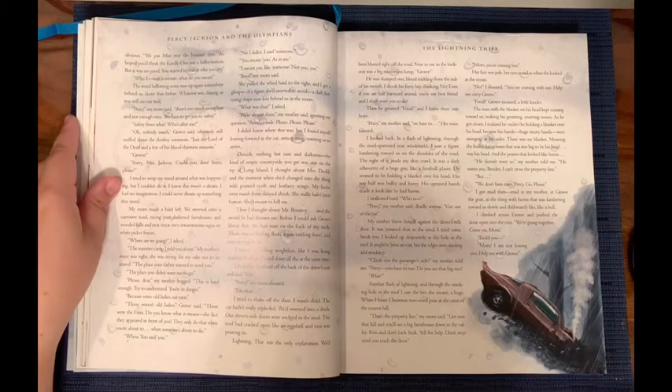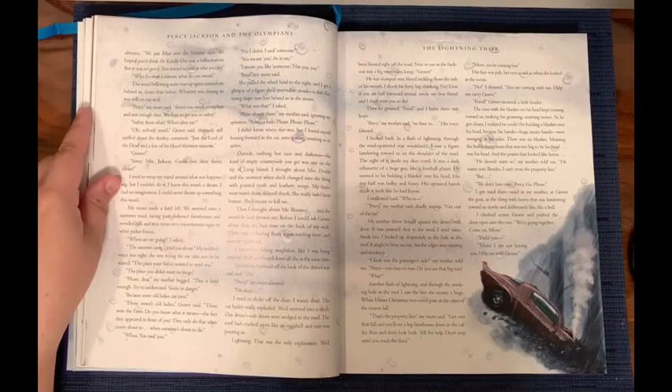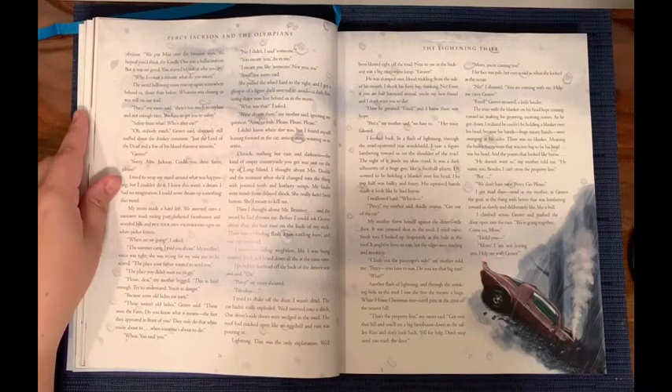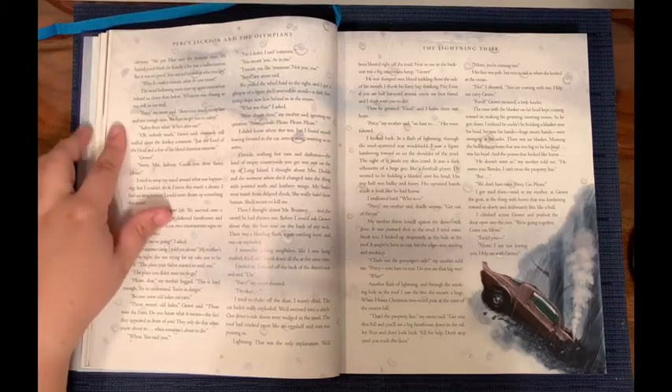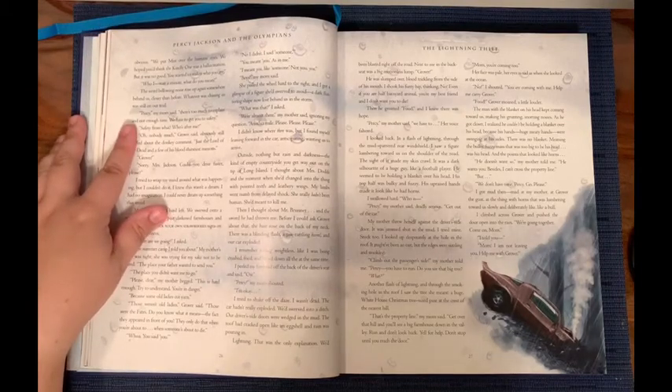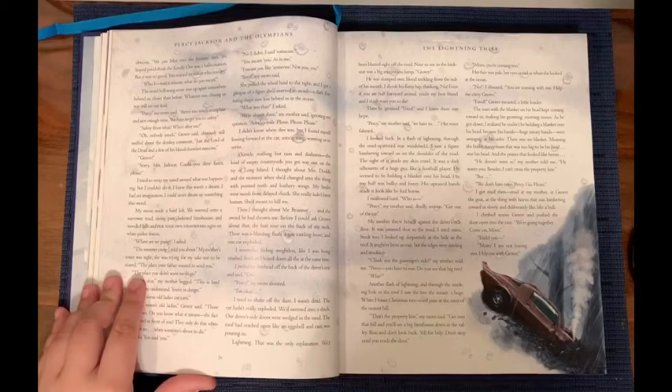'What was that?' I asked. 'We're almost there,' my mother said, ignoring my question. 'Another mile. Please, please, please, please.' I didn't know where there was, but I found myself leaning forward in the car, anticipating, wanting us to arrive. Outside, nothing but rain and darkness — the kind of empty countryside you get way out on the tip of Long Island. I thought about Mrs. Dodds and the moment when she'd changed into the thing with pointed teeth and leathery wings.